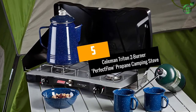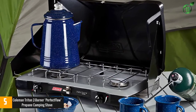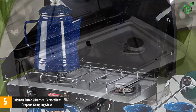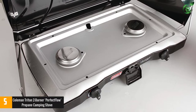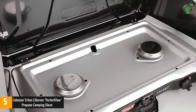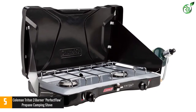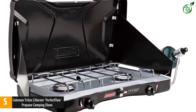At number 5: Coleman Triton 2-burner perfect flow propane camping stove. Featuring innovative technologies and effective wind blocks that ensure the heat and flame remain constant, the stove is efficient even in extreme conditions. The Coleman Triton is the best camping stove for cooking in windy outdoor conditions. Coleman propane canisters are also pretty easy to find.